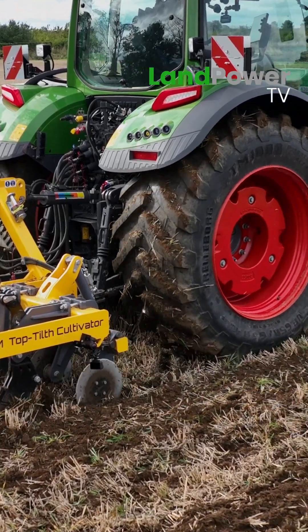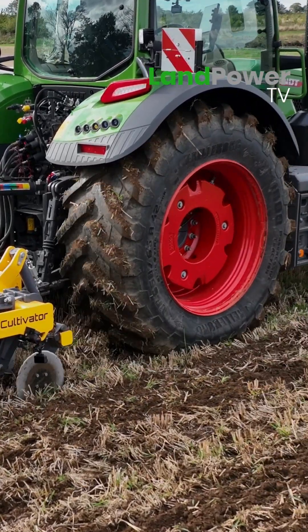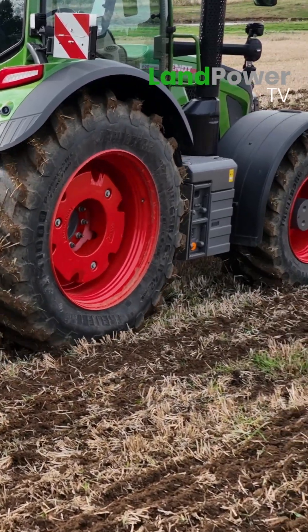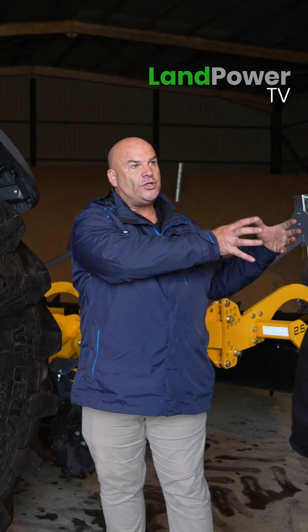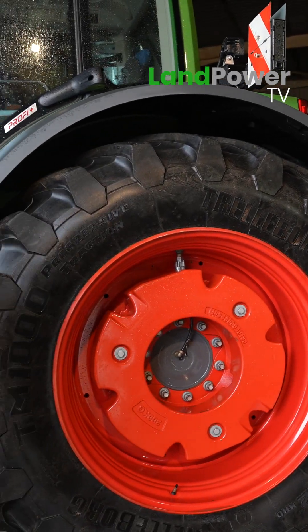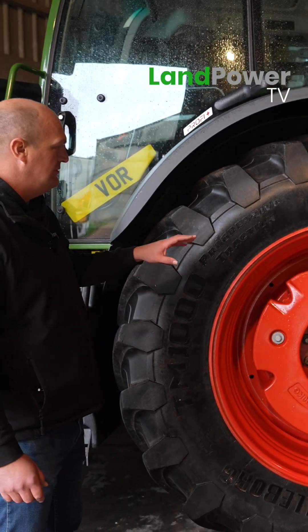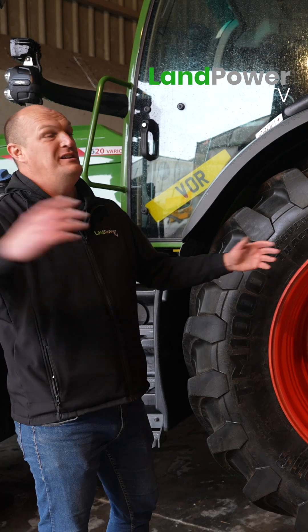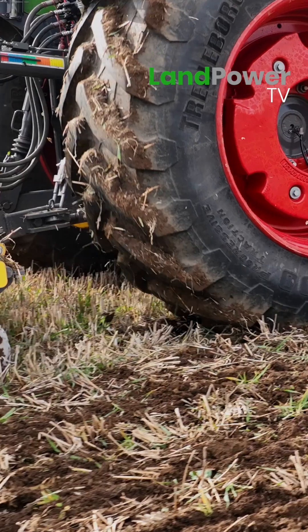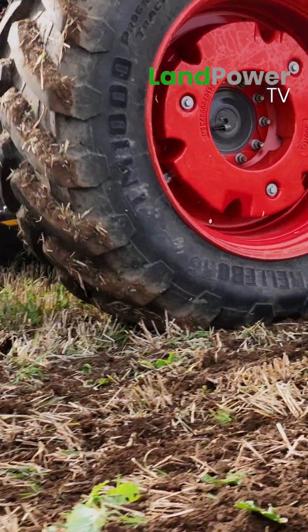With the benefits of CTIS and especially VF tyres, if your load versus pressure is within your 40% variance, you could almost set your field pressures in your yard, drive down the road, and carry on with your application.